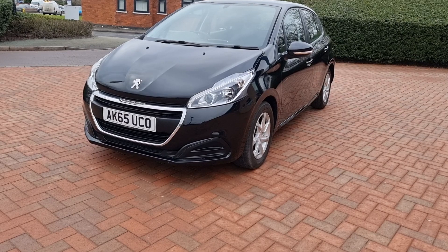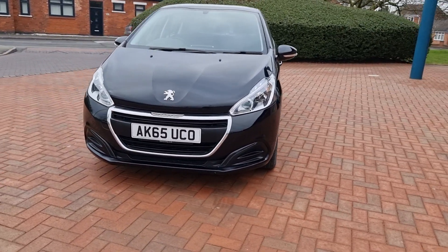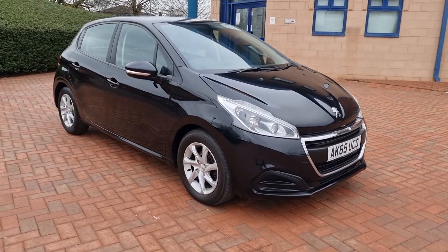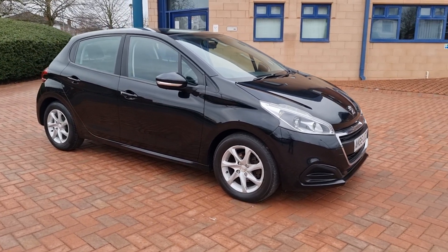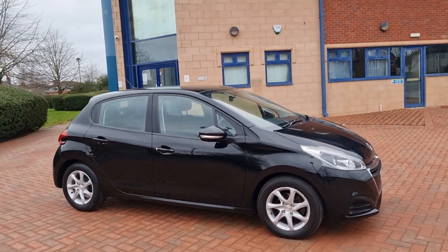To conclude: it's a Peugeot 208, 1.2 petrol active model, November 2015, black metallic, 60,800 miles. It's got five services, two keys, fresh MOT, and the all-important £20 road tax.